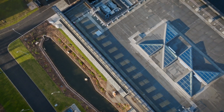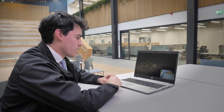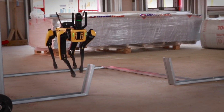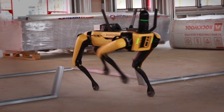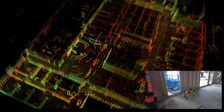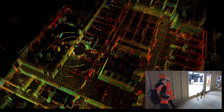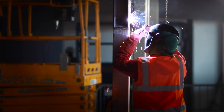What we're seeing here is the robot dog that we coordinated with the university to bring onto site. This allows us, through the use of the LiDAR scanner's camera, to generate a 3D mapping of the construction progress and spot any potential clashes before they become an issue on site.